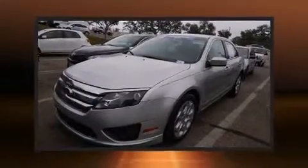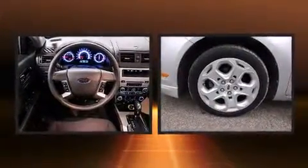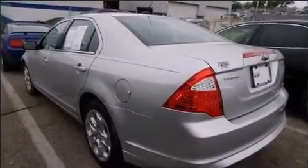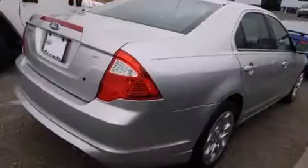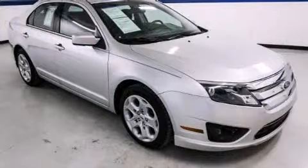Outstanding design defines the 2011 Ford Fusion. This four-door, five-passenger sedan has not yet reached the 50,000 mile mark. It features an automatic transmission, front-wheel drive, and a 2.5 liter four-cylinder engine.